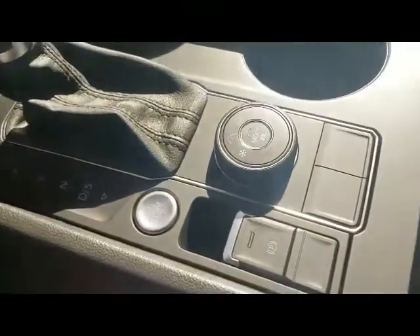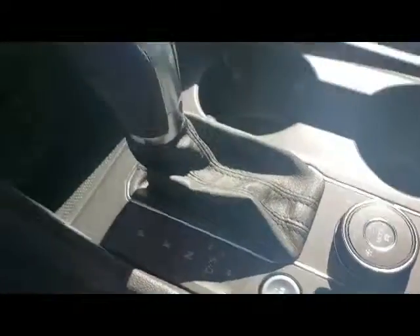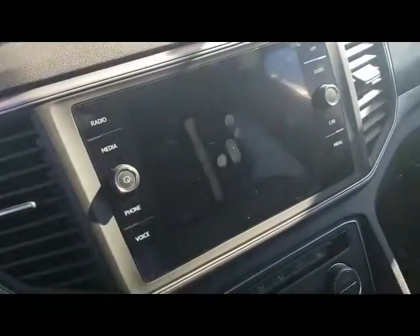You're going to get the 4Motion here with your selection, electronic parking brake, and push button start. You're going to have the 8-inch screen here.